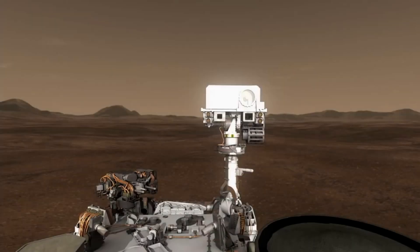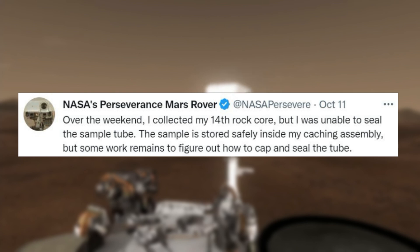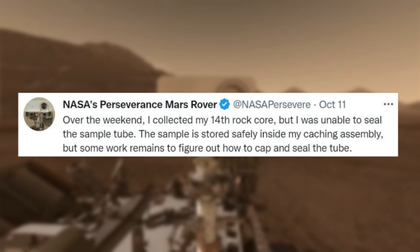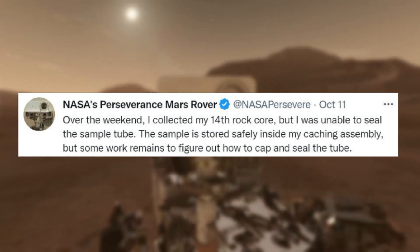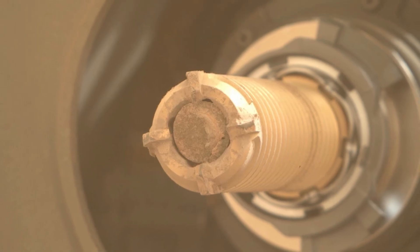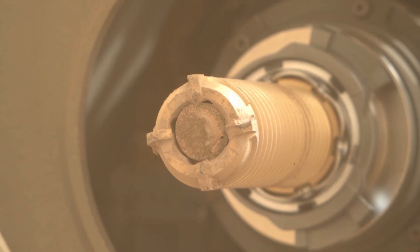Starting back on October 11th, NASA tweeted saying: "Over the weekend, I collected my 14th ROC core, but I was unable to seal the sample tube. The sample is stored safely inside my caching assembly, but some work remains to figure out how to cap and seal the tube." This included a few images of the sample collected and the rover itself.